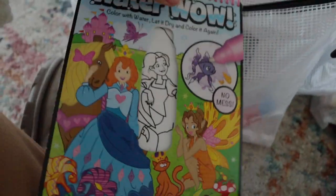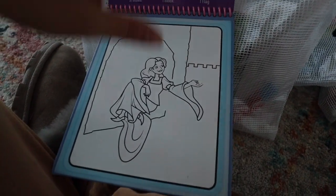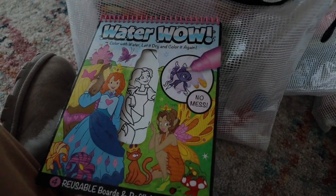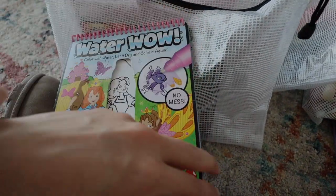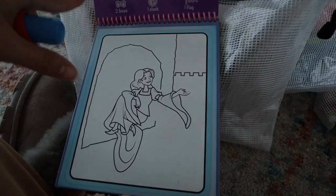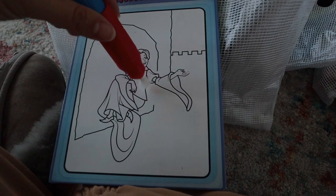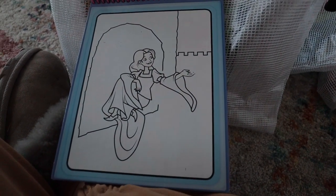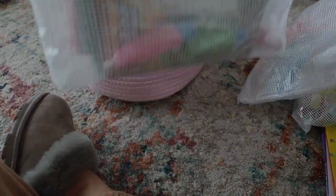I have Water Wow — these are by Melissa and Doug. If you haven't seen them, they are so cool. They're these blank pages and the little pens that come with them you fill up with water. As you color, the colors come through once you wet the paper, so it's kind of like they're coloring but without the mess. Once they dry, they just go back to white. Luxie hasn't played with these in a while so it will be newer to her.